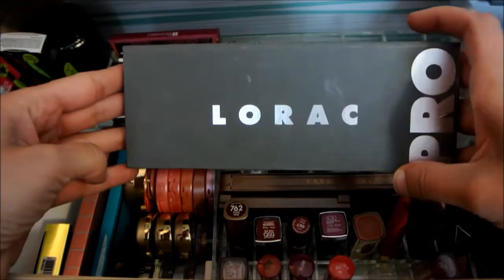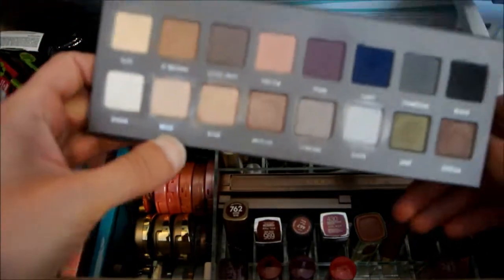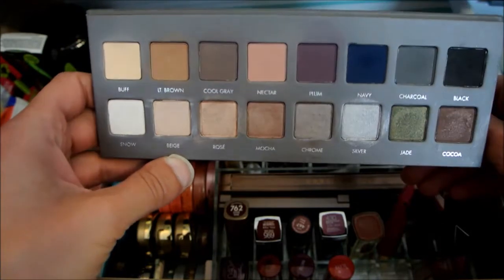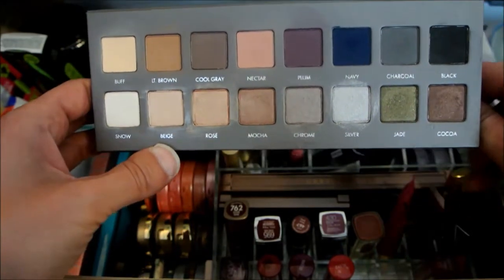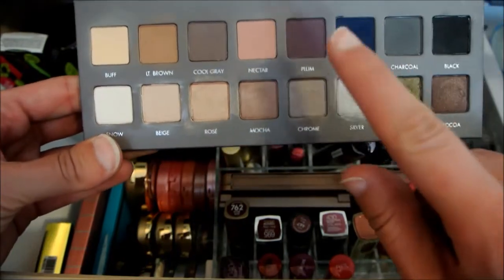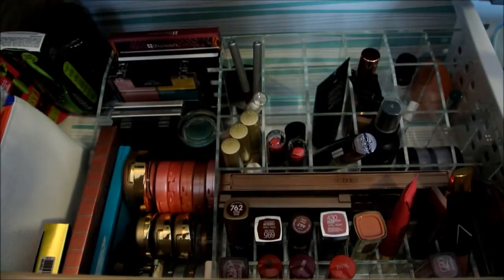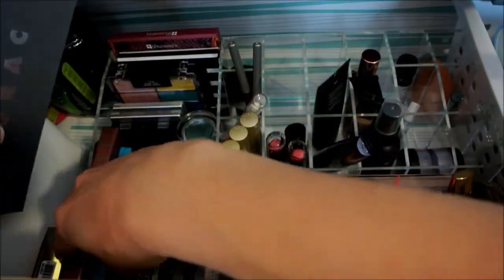I'm going to put back the Lorac Pro that I've been using for the last two weeks. I have put some dents in some of these colors. I think I've pretty much used every color in here except for the navy, so that's pretty good. I'm going to put it back and just pull it some other time in the future.